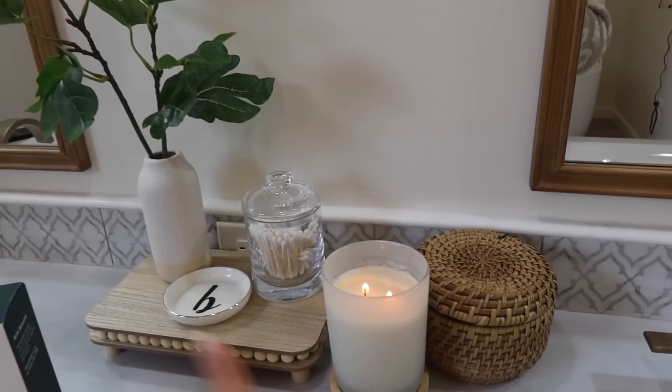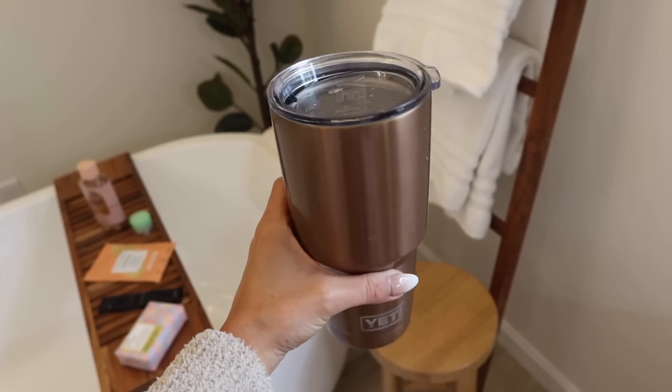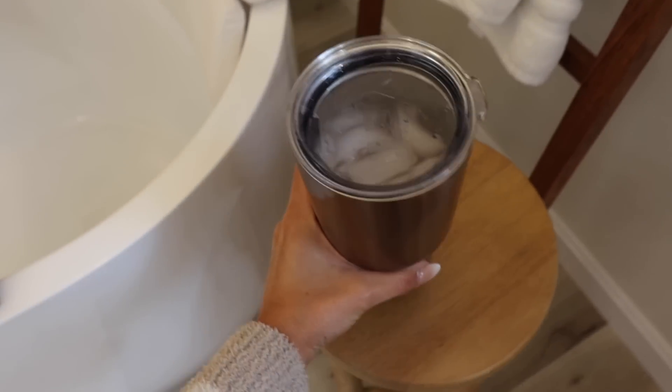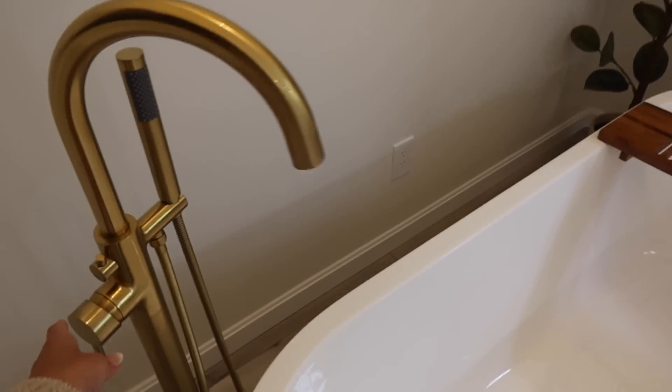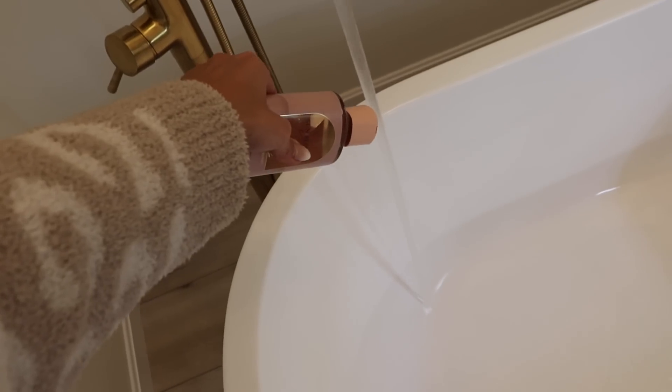We're setting the spa mood by lighting a spa-scented candle, and I've got my extra large lemon water here to stay hydrated. And I'm gonna get started filling up the tub and add in the bubble bath.